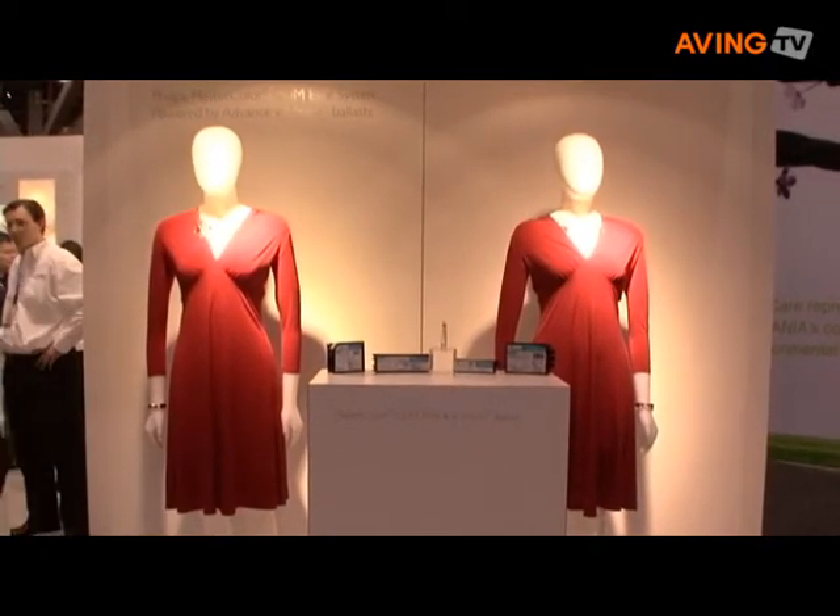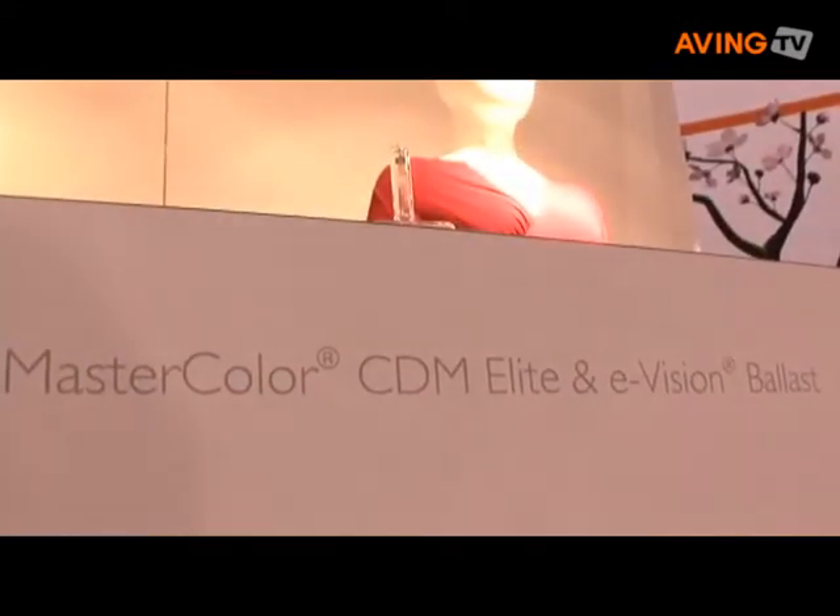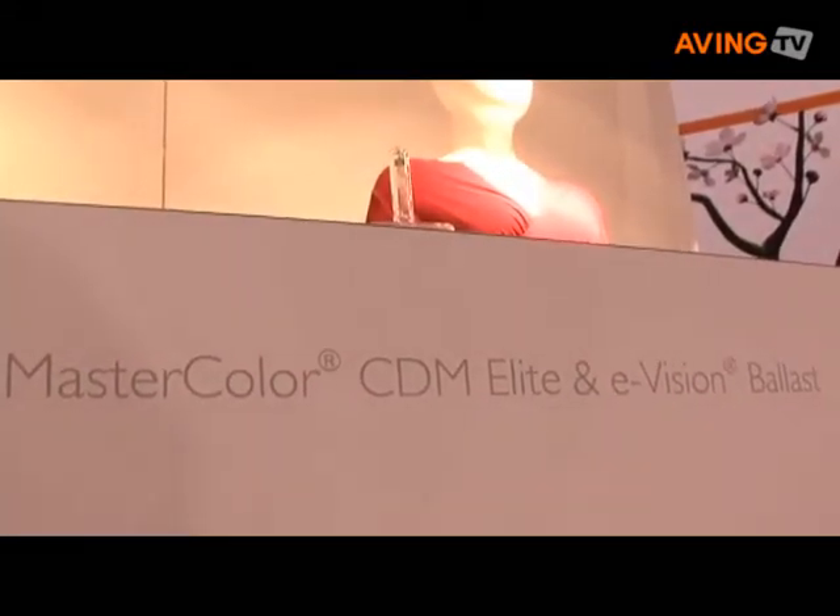In addition, the beautiful bright white light from the MasterColor Elite brings out the true color of the people shopping in a store, so that they look their best, they feel their best, and ultimately, hopefully,